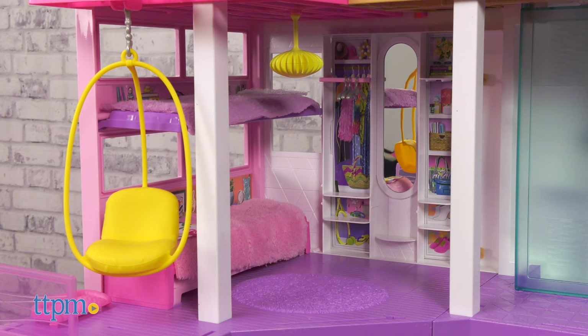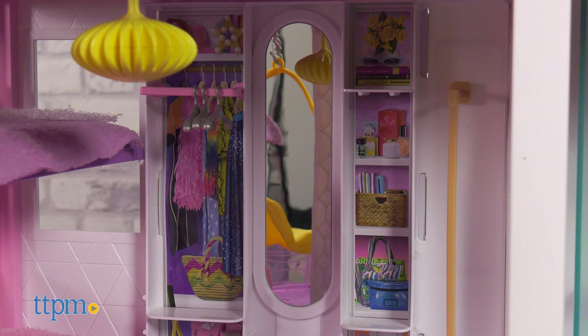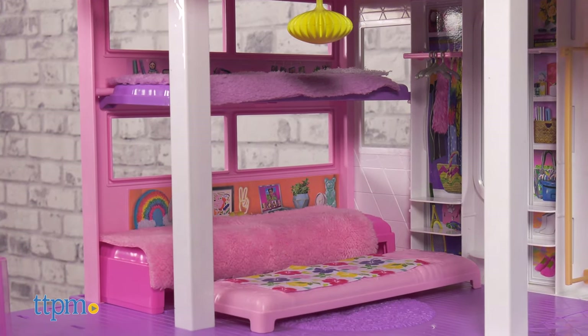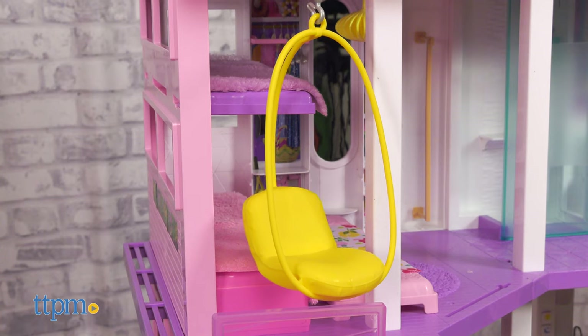The bedroom is next, complete with a full-length mirror in front of the closet, and bunk beds with a trundle bed underneath for sleepovers. The bedroom leads outside to a balcony with a swinging chair.